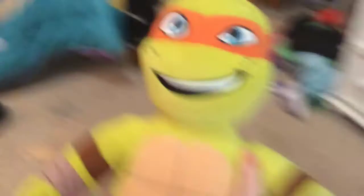Next, I have a Michelangelo. He's also from Build-A-Bear. I got it for my birthday — somebody gave it to me. There's a shell that goes on his back; it's somewhere.